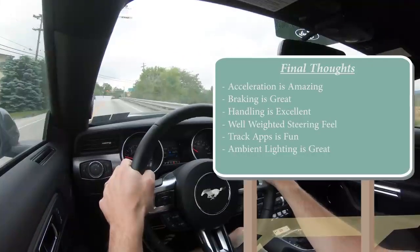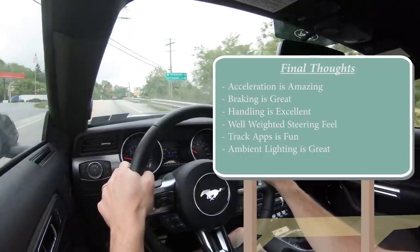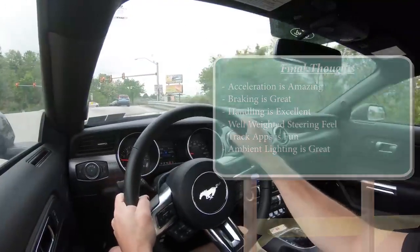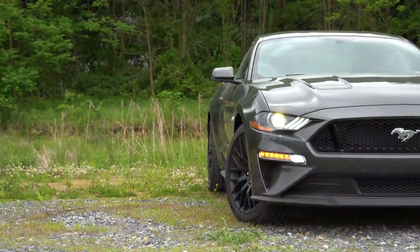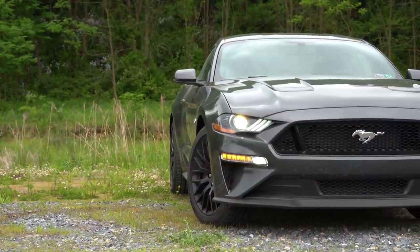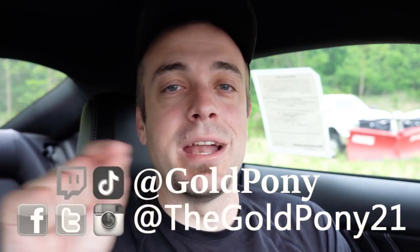There's tons of bang for your buck at this price point. Let me know what you think of the Mustang GT in the comments below, and if you have further questions I've owned mine for a year and a half so I can answer them. If you liked the video, hit subscribe and the bell notification button. Thanks for watching, and I'll see you in the next video — stay gold.